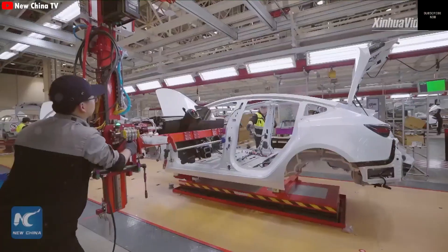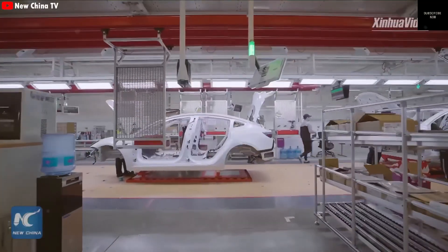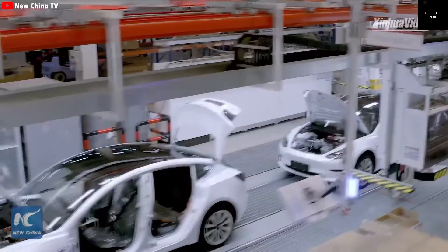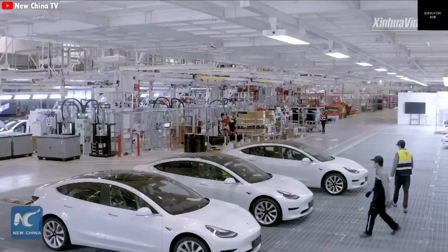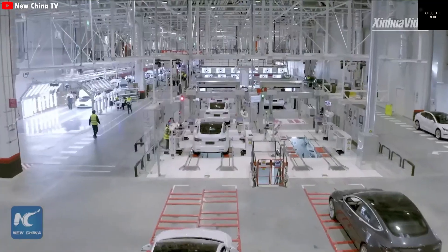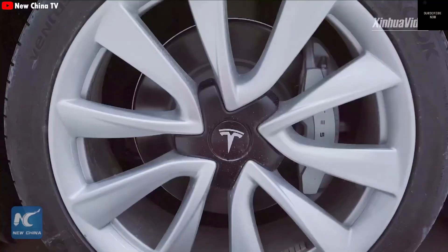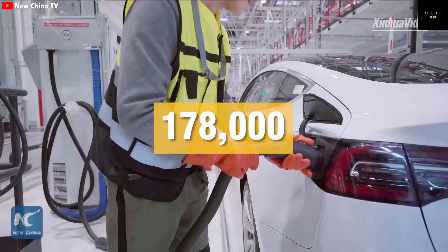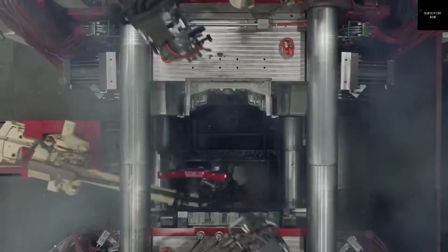Instead of welding together dozens of parts, Tesla now casts single large components. This saves time, cuts labor, and boosts performance. While other companies like GM, Hyundai, Volvo, Zeker, and Xpeng are experimenting with similar casting tech, Tesla remains ahead of the curve. Xpeng, for example, has invested in a 16,000-ton press, but that's still far behind Tesla's newest beast.